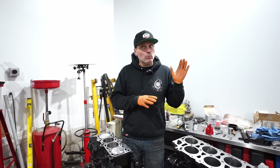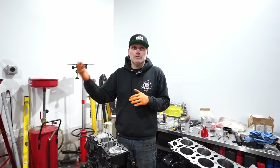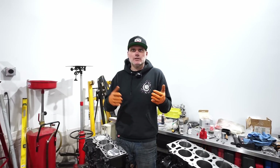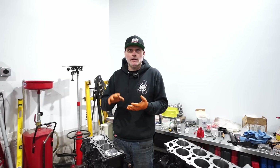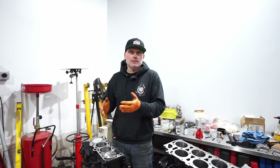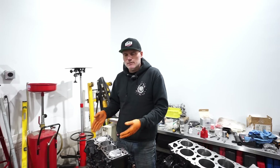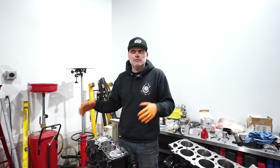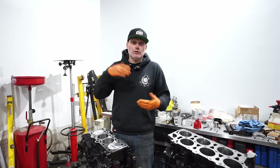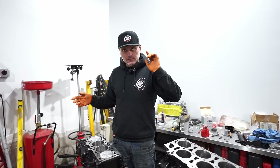No matter what four cylinder you're doing in the Volkswagen world — and this rolls over into other platforms as well — to build an engine to make a given amount of horsepower, it doesn't matter if it's a 16-valve, a 180, any of them. It generally costs about the same. Rods and pistons aftermarket are all generally priced similarly. If you start with a 16-valve, 180, or two liter FSI, the parts required all generally cost about the same. So it doesn't matter what you start with — it all costs money.